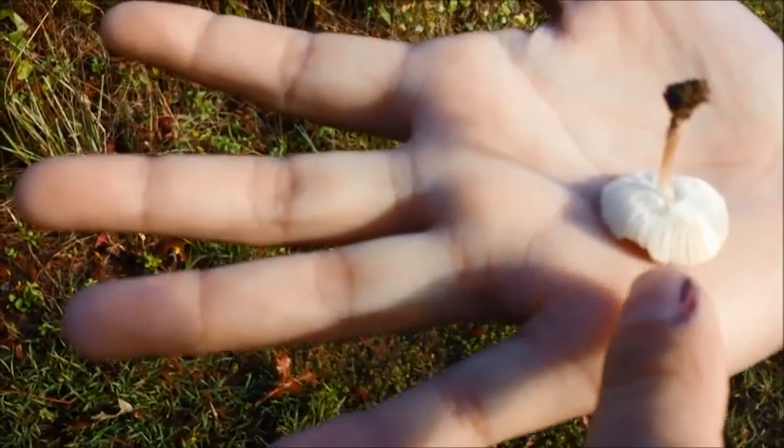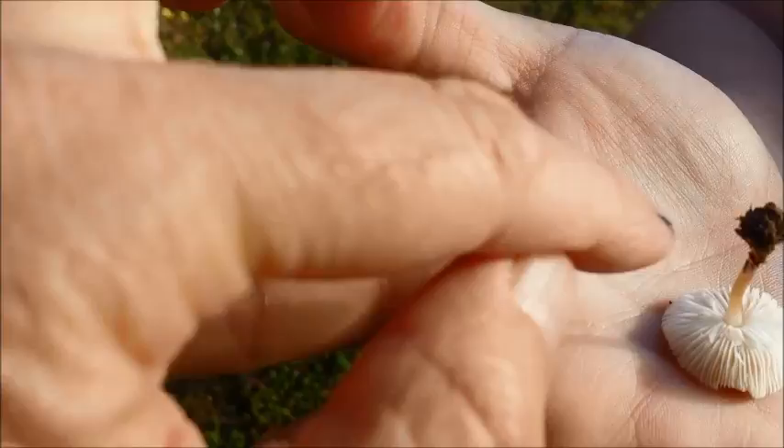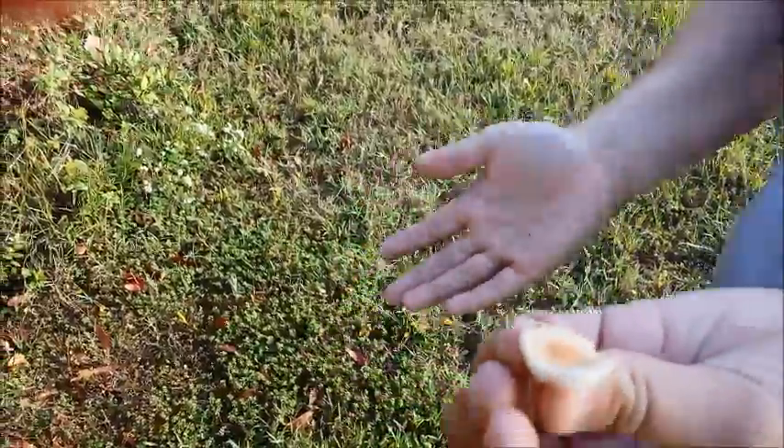You can see the gills on the bottom of this one. Usually that's where the spores come out of the bottom. Wash your hands when you get back — I don't know if that's poisonous.